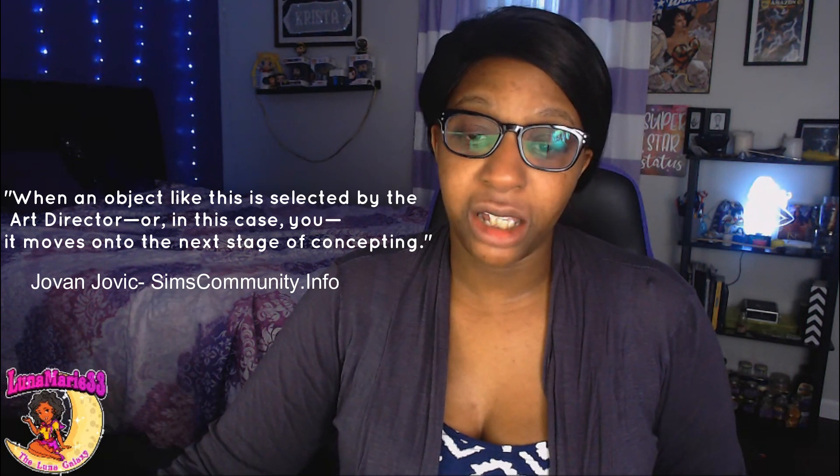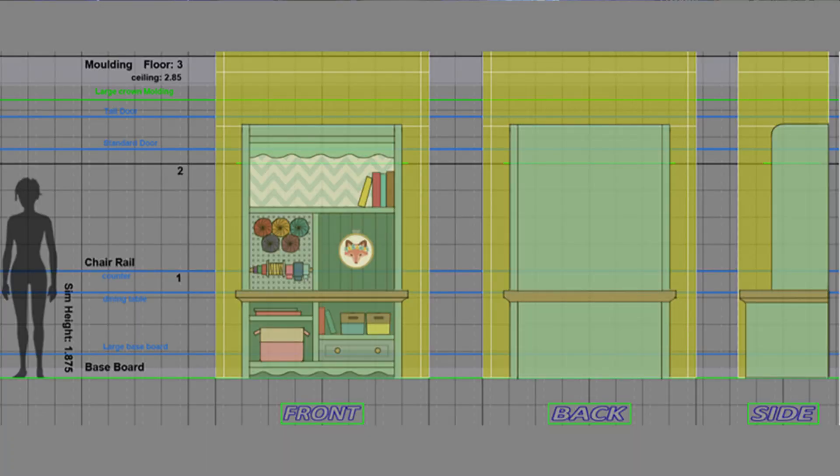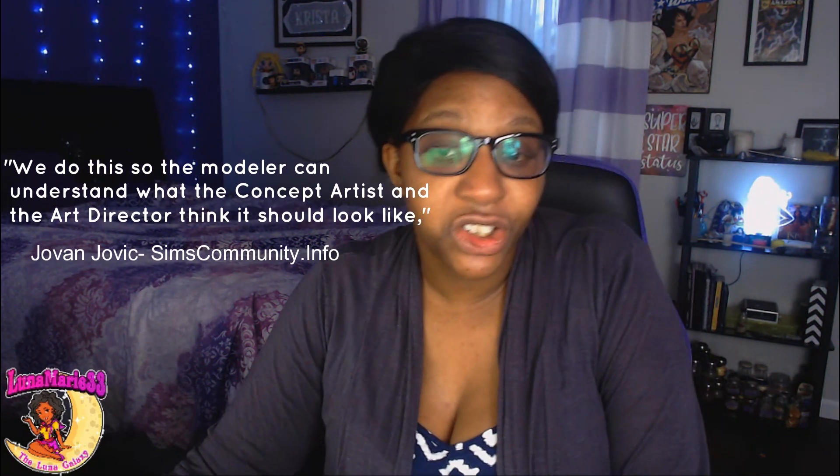This is the first stage they're showing us of how they render and start putting things into the game. Quoting from the actual blog: when an object is selected by the art director, it moves on to the next stage of concept — the polished face. This is where they take the object in 2D form, make it flat, and place it next to the sizing of what a Sim would be. They look at the chair rail, the baseboard, the front, the back, and the side — getting that 360-degree view. As the blog states, they do this so the modeler can understand what the concept artist and the art director think it should look like.